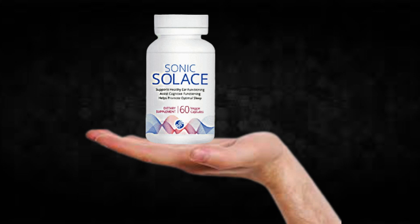Hi, my name is Thomas and today I'll tell you everything you need to know about Sonic Solace before actually buying the product. I also have two really important alerts, so pay close attention to what I have to tell you.